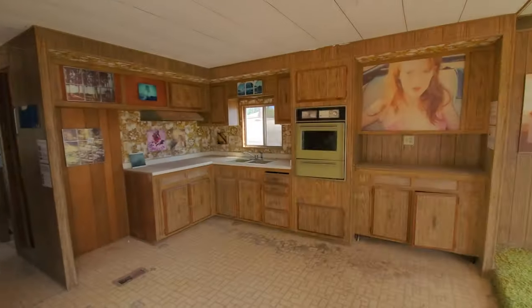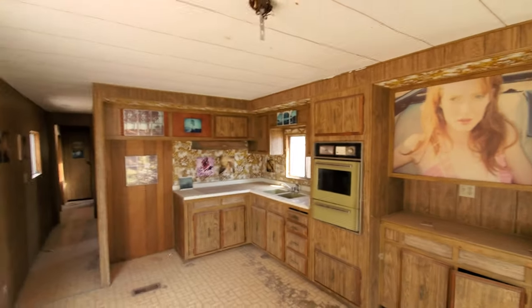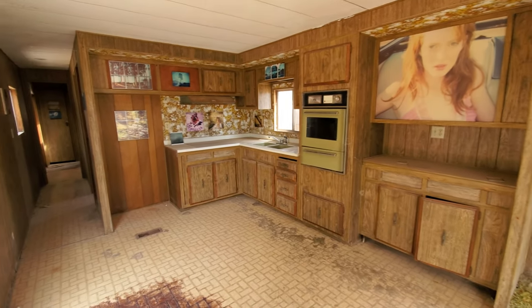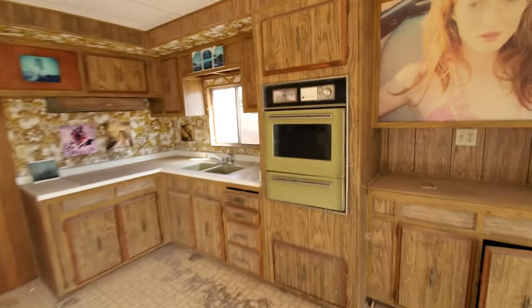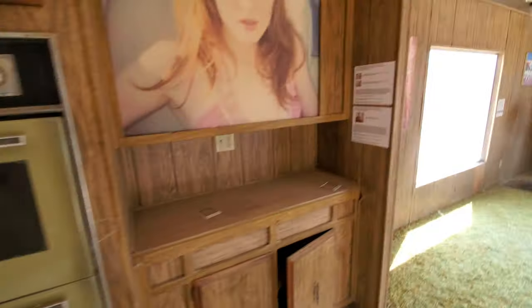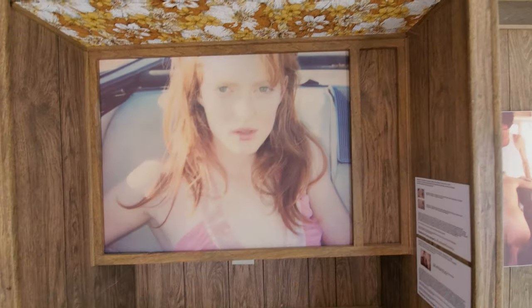Check out this kitchen, straight out of the late 60s or 70s with the green appliances. This built-in green range. Some cool retro photos out here.